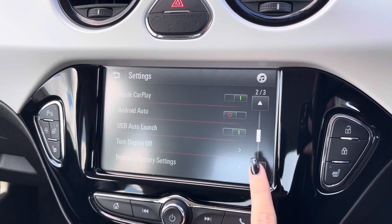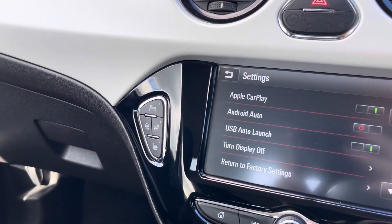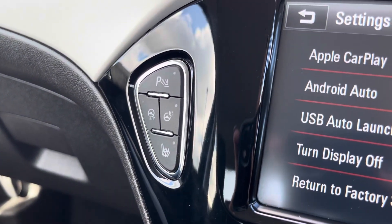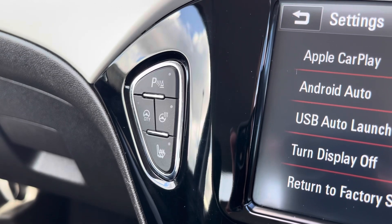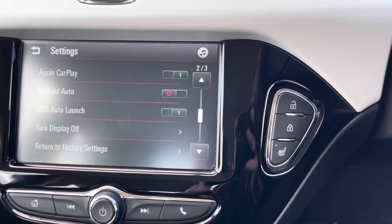By going into your settings tab you can view and adjust any settings there to suit you, and then just to the side of that media screen is where you'll find your buttons for your heated front seats, heated steering wheel and city driving modes. On the other side of the screen you will find your button for your central locking.